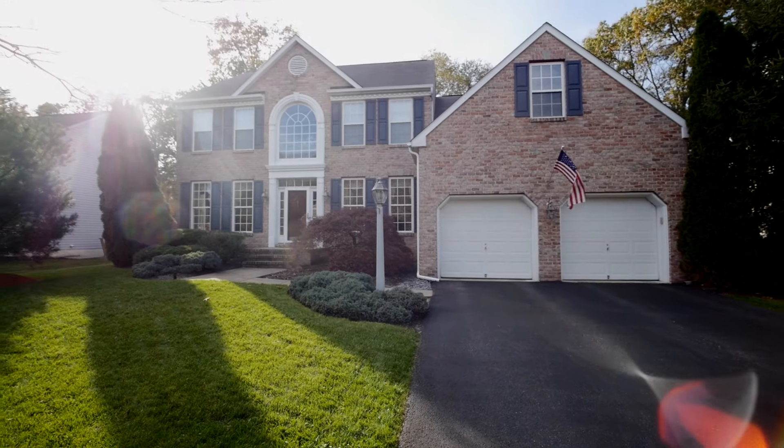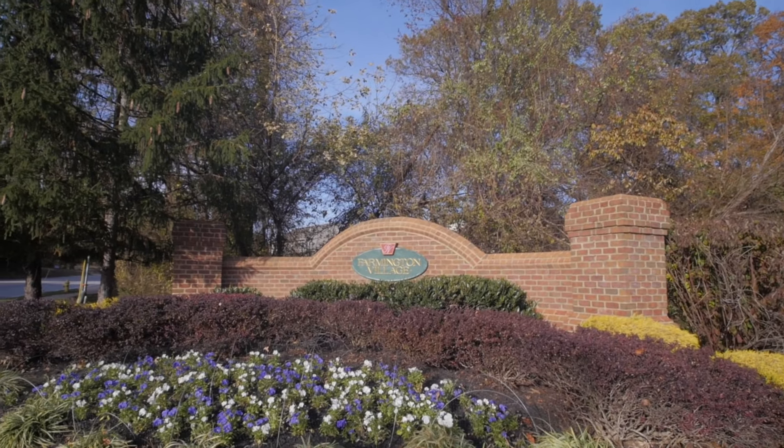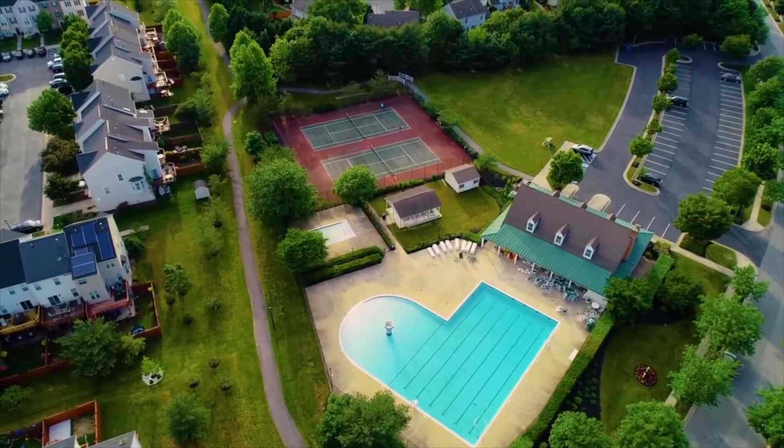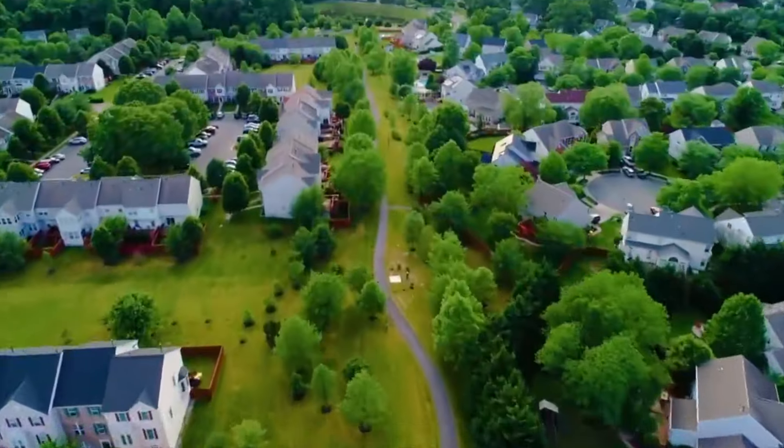You'll love living in this charming, amenity-rich neighborhood. Enjoying summers at the pool, multiple playgrounds, competing in a friendly game of tennis, or simply enjoying a walk throughout the community.